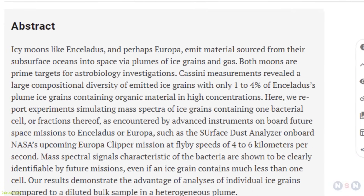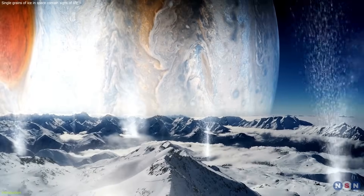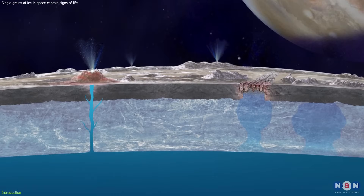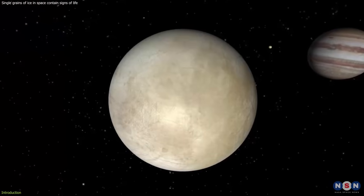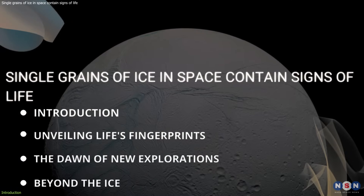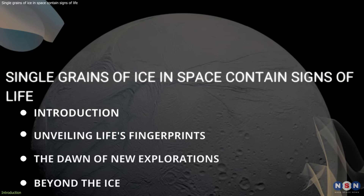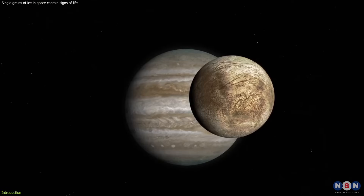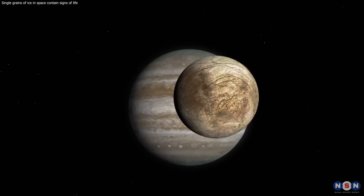Scientists have made a groundbreaking discovery, finding potential signs of life in single grains of ice ejected from moons like Europa and Enceladus. These icy moons are fascinating because they harbor oceans of water beneath their frozen surfaces, making them prime candidates for hosting extraterrestrial life. This video will delve into the significance of this discovery, explore the innovative techniques used, and discuss the profound implications for our ongoing search for life beyond Earth, as we journey through the icy depths of space and uncover what this means for the future of astrobiology.